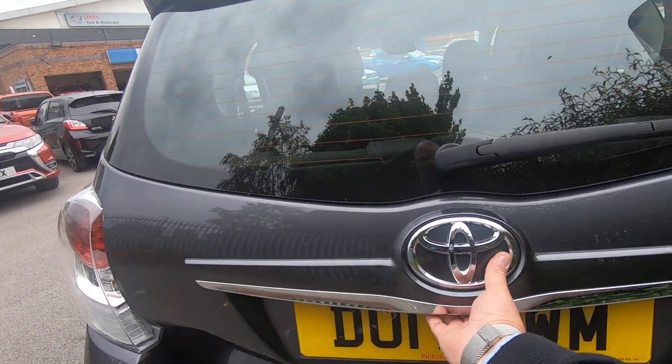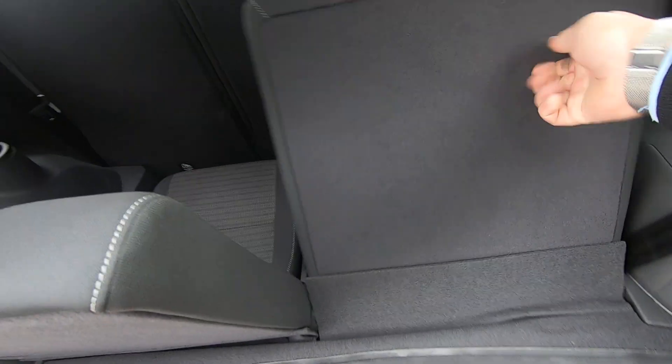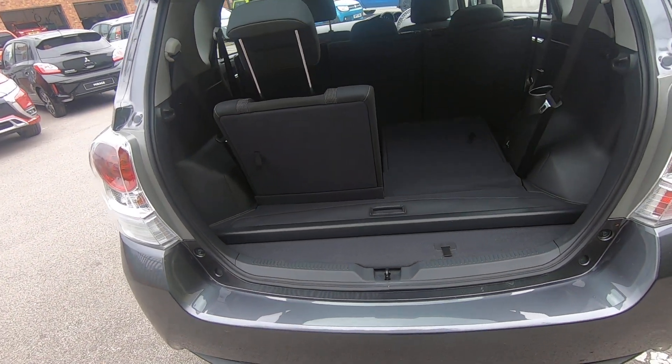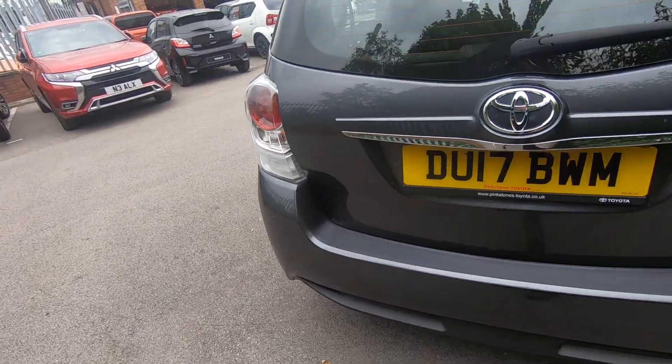I'll just open this boot for you. The boot is not very big when the seats are up, but you just fold them down and obviously then you've got your boot space back. So you can have a five-seater, six-seater, or seven-seater — whichever seat configuration takes your fancy on that day.